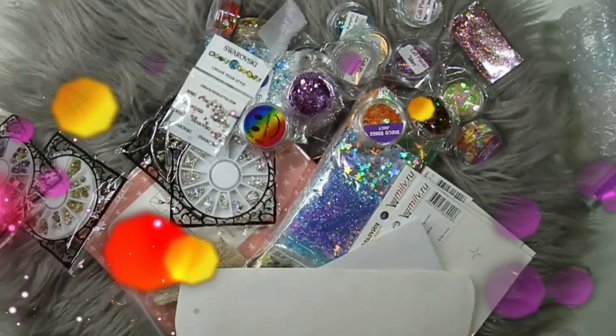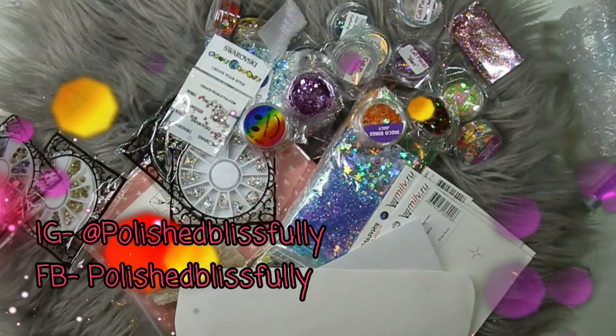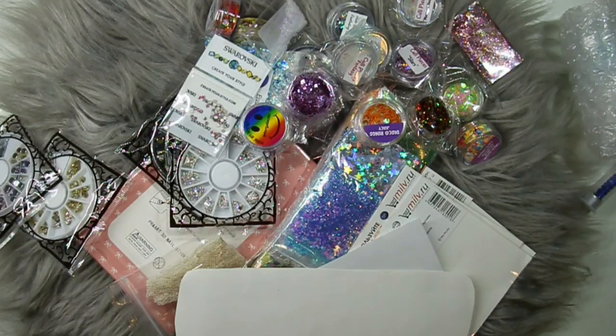What's up nail fiends, welcome back to another video! In today's video I'm so excited to finally be sharing with you guys the prize reveal for my 4K giveaway. I actually can't believe I'm saying this — I never thought I would see the day when 4,000 people would want to come and see me do my nails.